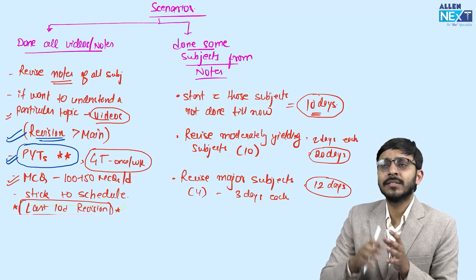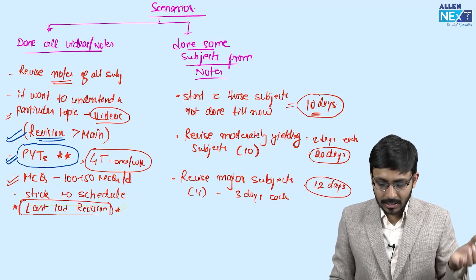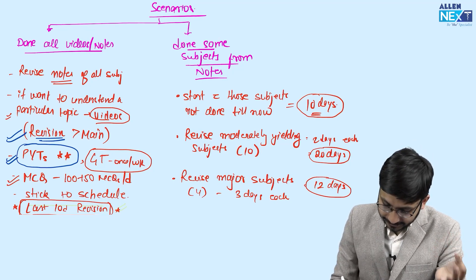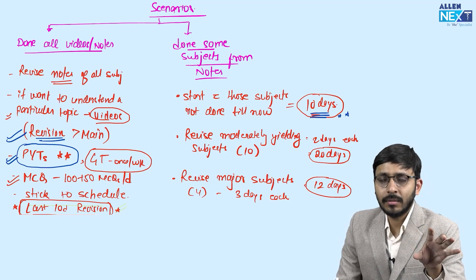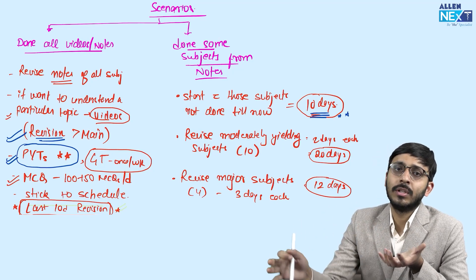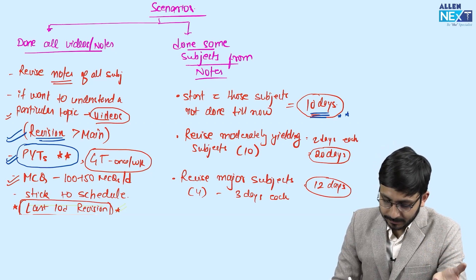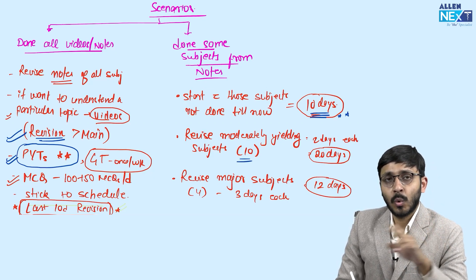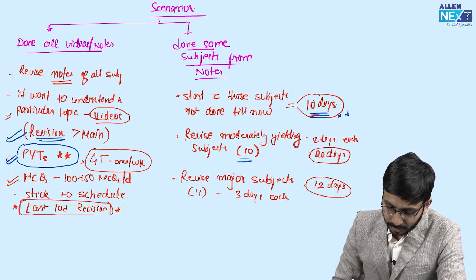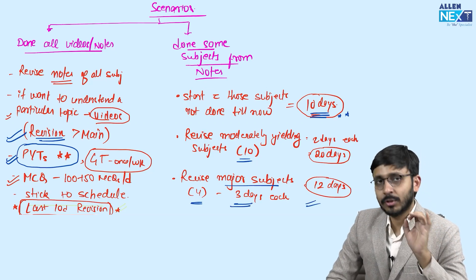The second set of students — those who have done some subjects from some notes, some subjects from videos. Start with subjects you haven't done till now, giving around 10 days to cover them. Do them from notes first; if you can't understand a topic from notes, go to the revision videos. After that, do the moderately yielding subjects — there are 10 of these, give two days each, so 20 days for moderately yielding subjects. Then in the last days just before the exam, do the high-yielding subjects — PSM, obs-gynae, medicine, surgery — three days each, so the last 12 days for very high yielding subjects.